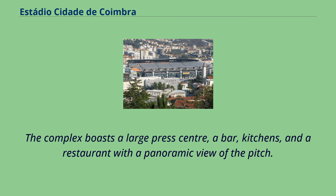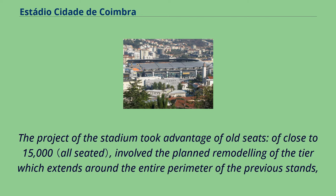The complex boasts a large press center, a bar, kitchens, and a restaurant with a panoramic view of the pitch. The project of the stadium took advantage of old seats of close to 15,000, and involved the planned remodeling of the tier which extends around the entire perimeter of the previous stands.